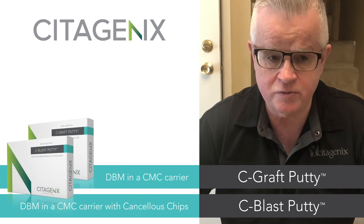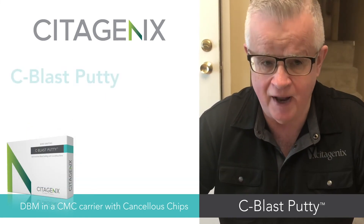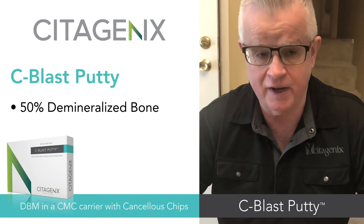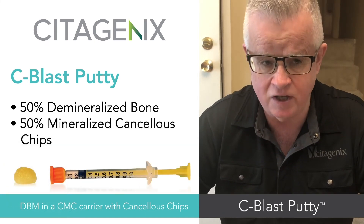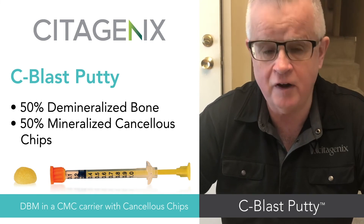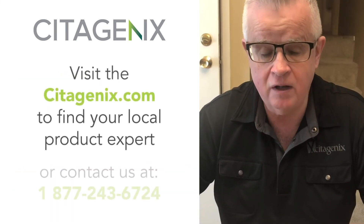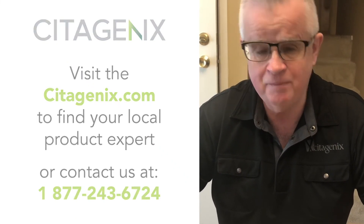If you have any further questions regarding bone putties, specifically in our case C-blast, which is a mixture of 50% mineralized bone — so you get an osteoinductive kick — plus 50% mineralized cancellous chips, you get a longer osteoinductive holding volume capability. Please give CedarGenics a call or call your local CedarGenics product grafting expert. Thank you and have a good day.